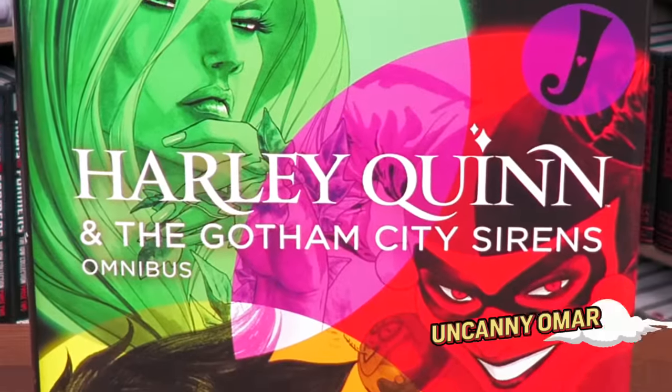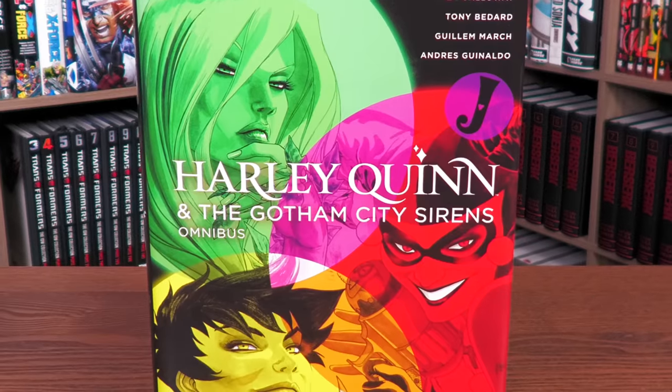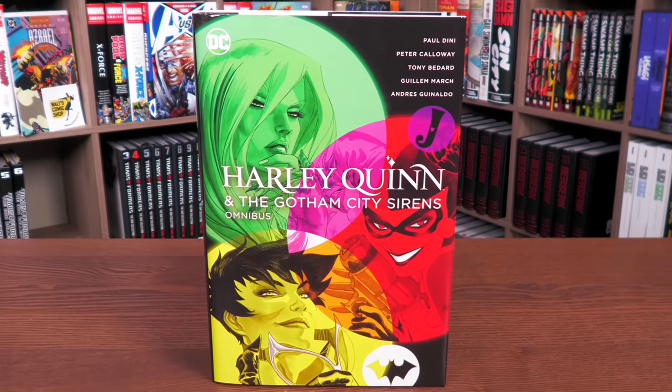What's happening, all you minties — Uncanny Omar here from Near Mint Condition, the home of collected editions. Today I'm going to be doing my overview of the Harley Quinn and the Gotham City Sirens Omnibus, the 2022 edition from DC Comics, so stay tuned.